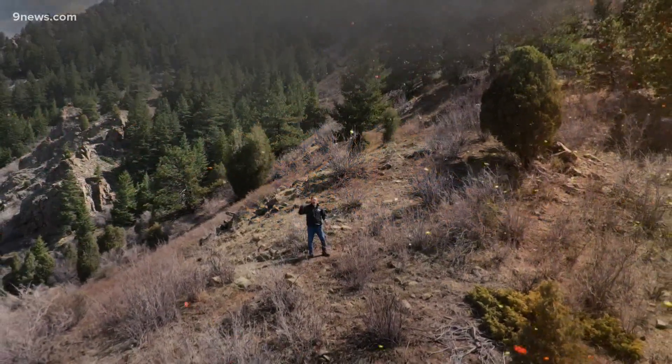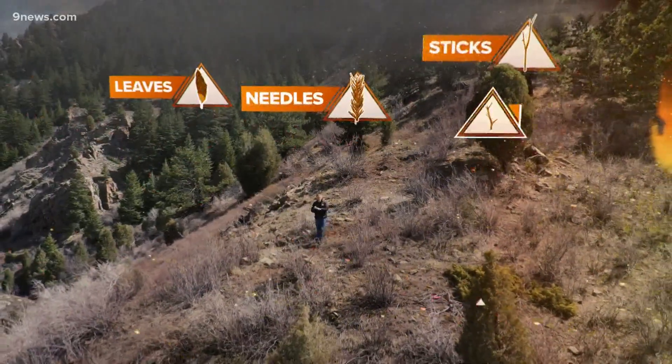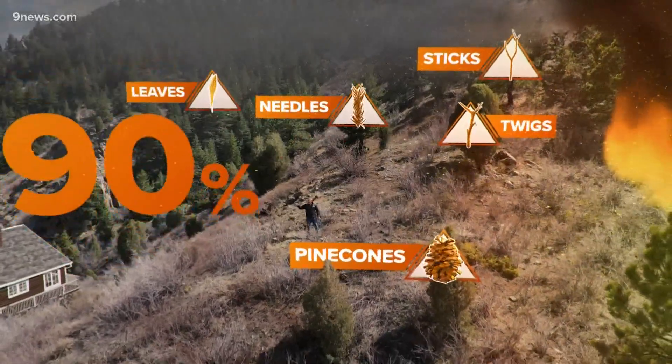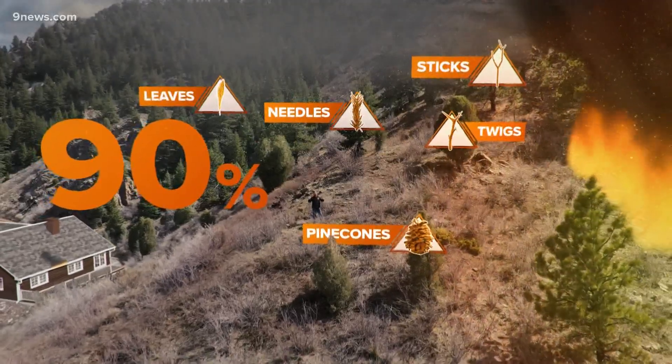The burning projectiles are mostly made up of the trees being consumed by the fire: leaves, needles, sticks, twigs, and pine cones. That's what gets your structure. Up to 90% of the homes ignited by wildfire are caused by a firestorm like this.